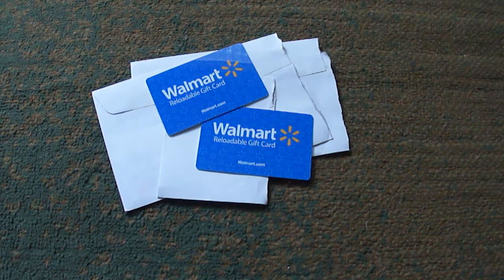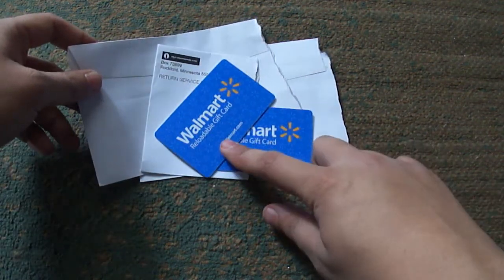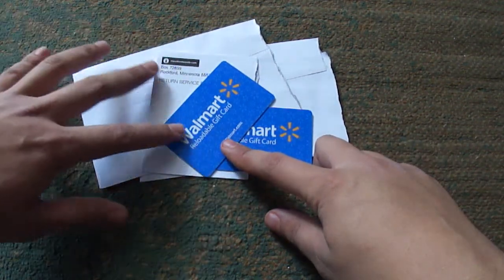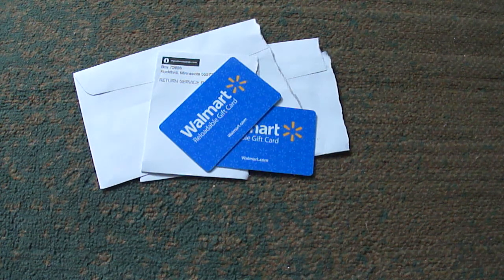When these came in, they had no protection — it was just in an envelope, which was pretty crazy. It was supposed to have a piece of paper inside to protect it, kind of like the rewards gift cards I got in the past. Those were physical cards that had tape or glue — a sticky residue — to keep them intact. But no, it just came right in there with nothing.